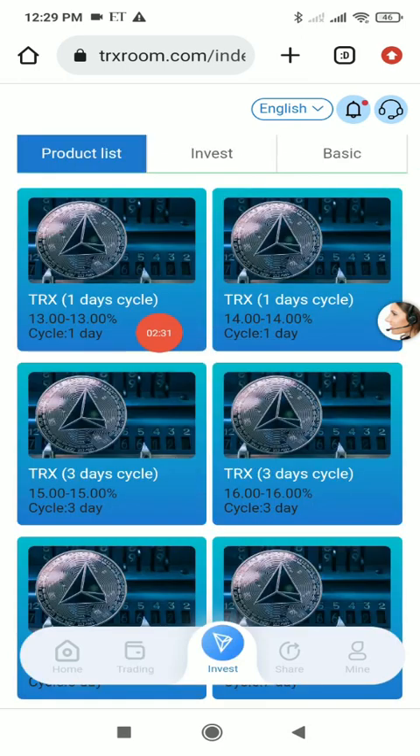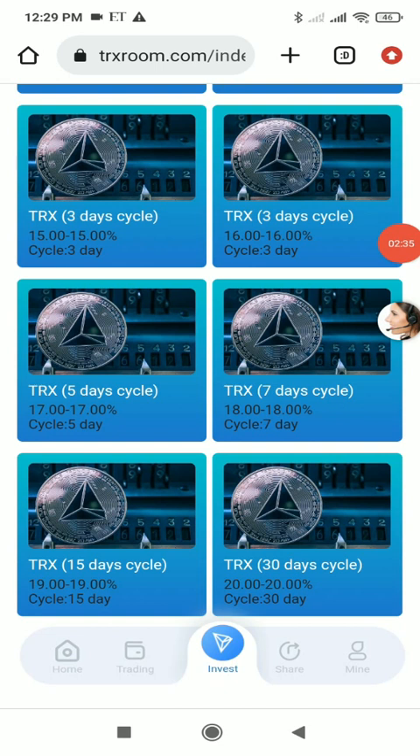In the investment section you can see different investment plans: one-day, three-day, five-day, seven-day, fifteen-day, and thirty-day plans. You can invest in any of these plans and earn profits.